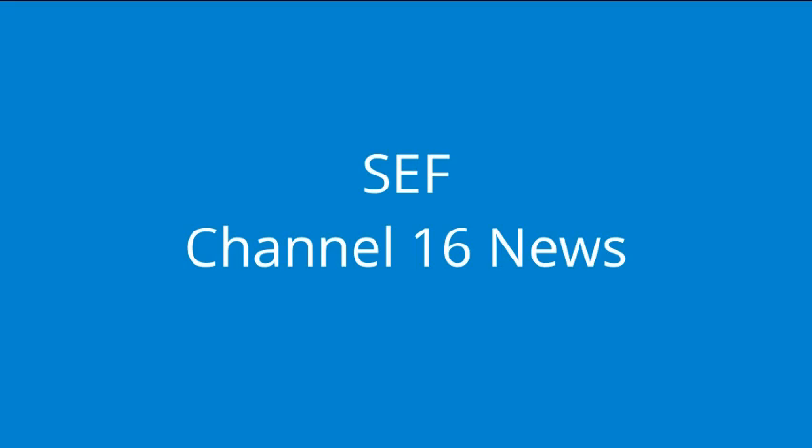This is Sarah — thank you, Sarah, for that exciting story. Thank you for watching SEF Channel 16 News. Be sure to tune in next time for more interesting and up-to-date news.